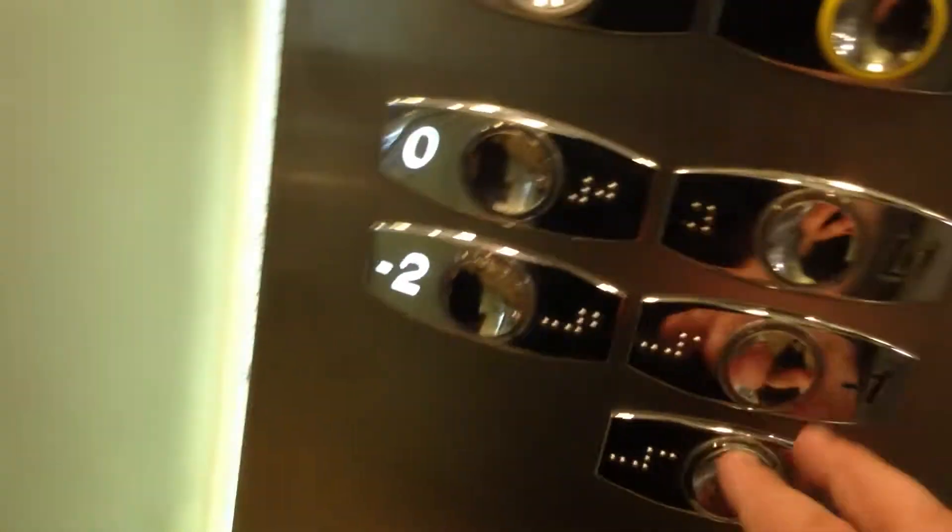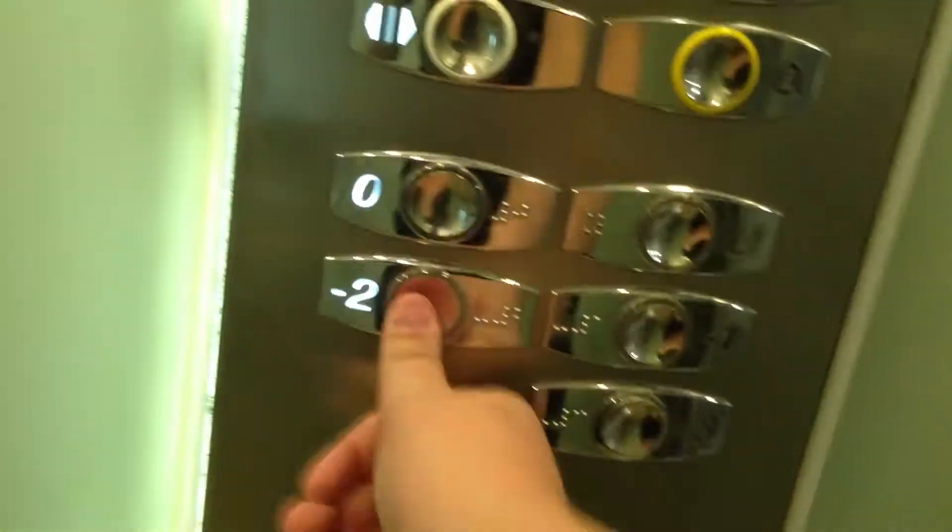These are the elevators. Can we actually go to the other elevator? This thing has a rough, rough fan.